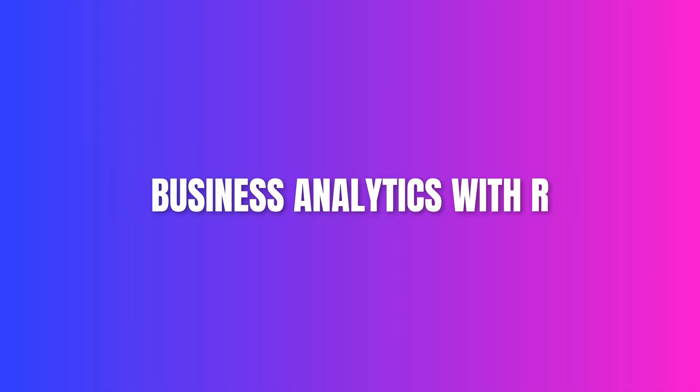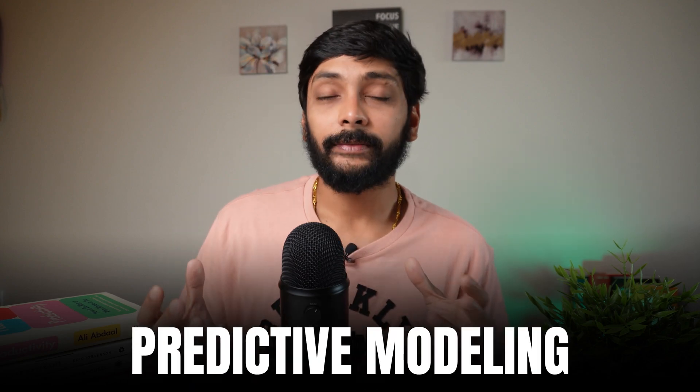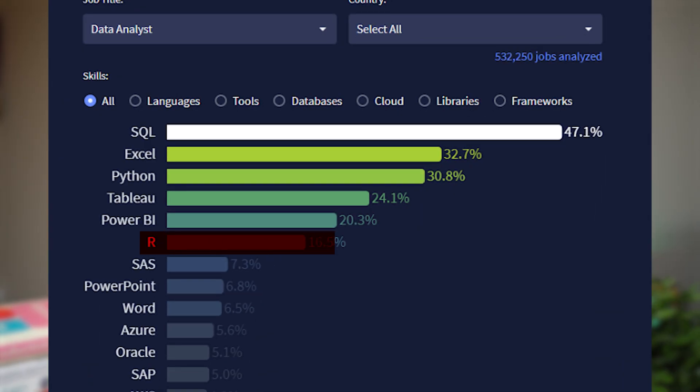Course number three: Business Analytics with R. This course is basically on how to use the R programming language to do data analytics. Building models, regression analysis, and predictive modeling are all concepts covered during this program. According to a chart from Data Nerds, R is not that widely used across different companies. So I would say this course was important to learn the concepts, but as a programming language, I never used R during my last four years. You can easily achieve everything you can do in R using Python — but I took this course because I already knew Python and wanted a different language in my armory.